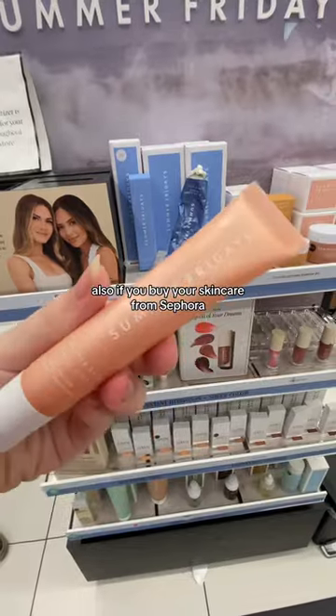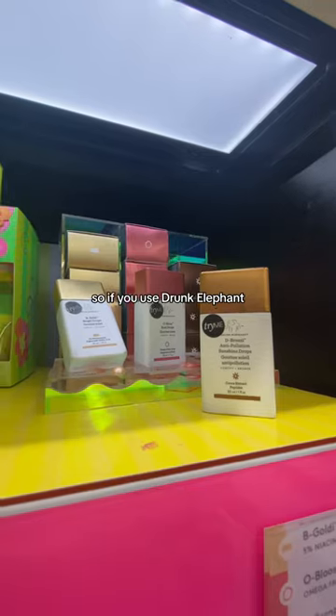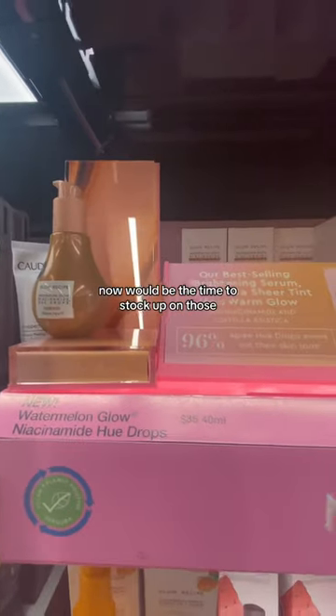Also, if you buy your skincare from Sephora, now is the best time to stock up on all your products. So if you use Drunk Elephant or Glow Recipe, now would be the time to stock up on those.